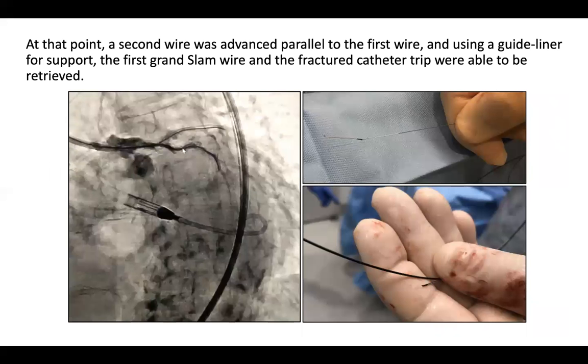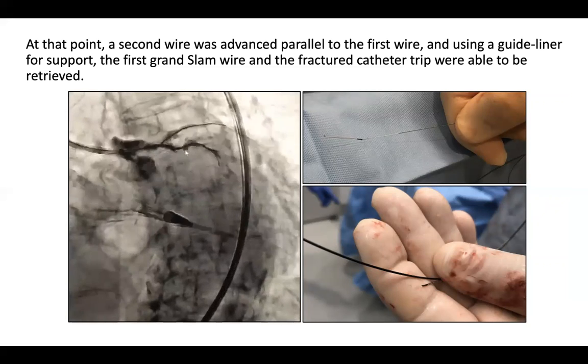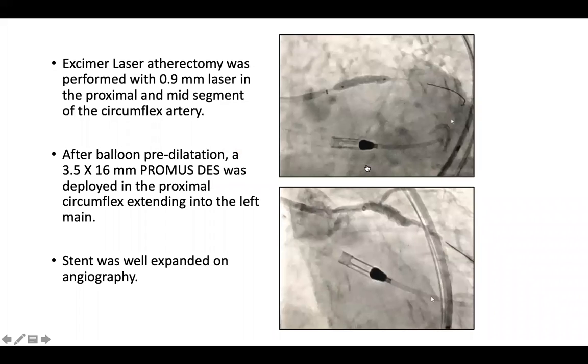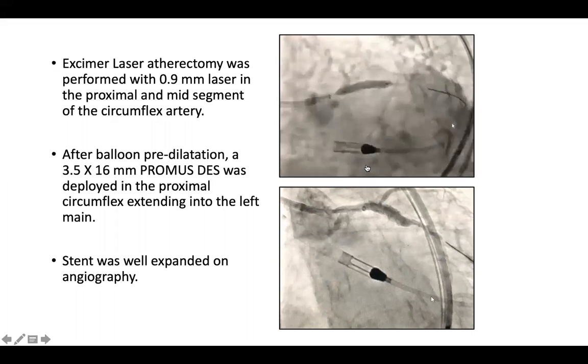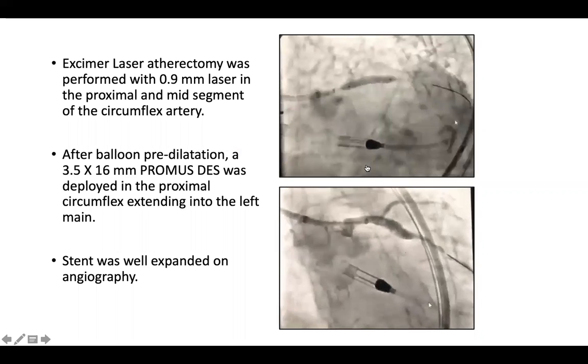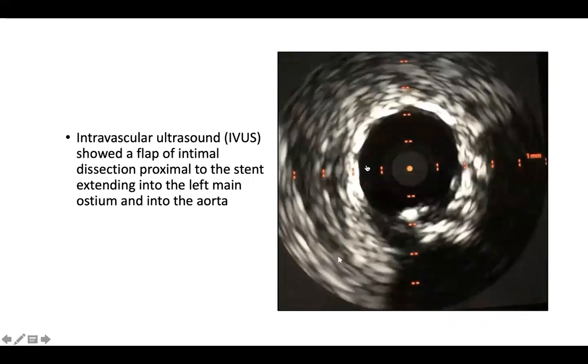At this point, we used a second wire advanced parallel to the first wire, and using a guidewire for support, we were able to retrieve the first Grand Slam wire and the fractured catheter tip — seen on the image on the right. We then proceeded with laser atherectomy, using a 0.9 millimeter laser in the proximal and mid-segment of the circumflex artery. After balloon predilatation, a 3.5 by 16 millimeter drug-eluting stent was deployed in the proximal circumflex artery extending into the left main. The stent seemed to be well-expanded on angiography.